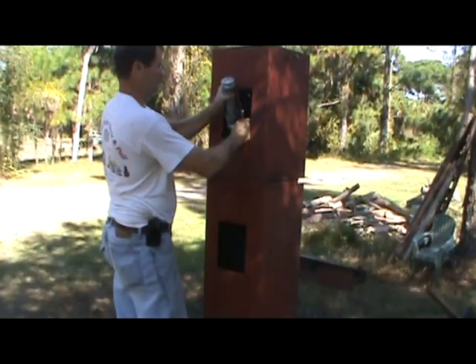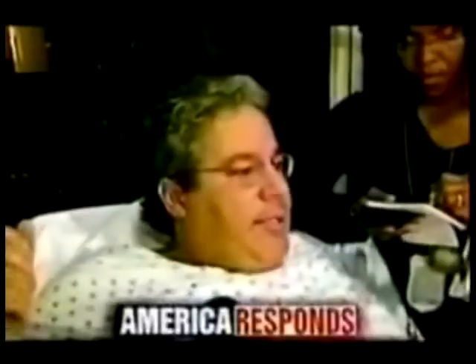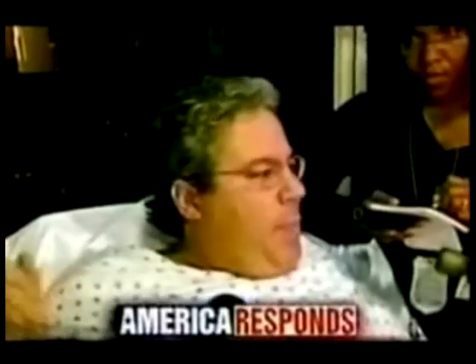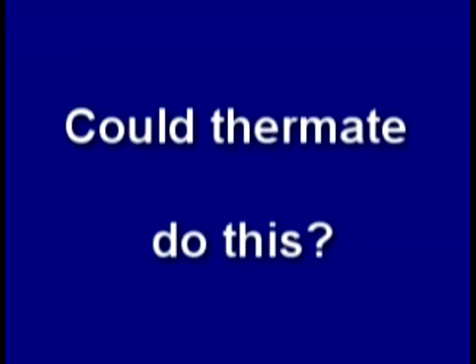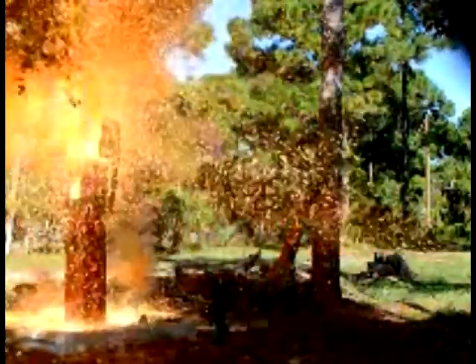Let's listen to another eyewitness: 'It sounded like gunfire — bang, bang, bang, bang, bang — and then all of a sudden, three big explosions.' Is it even possible that thermite could do this? I guess it is.